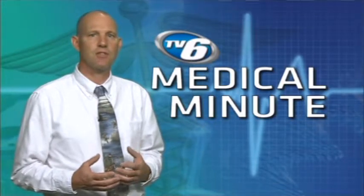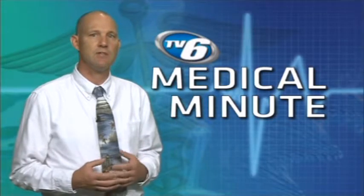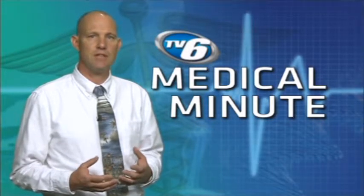In adults and older healthy children, symptoms of RSV are mild and mimic the common cold, and last one to two weeks. Self-care measures are all that is usually needed.